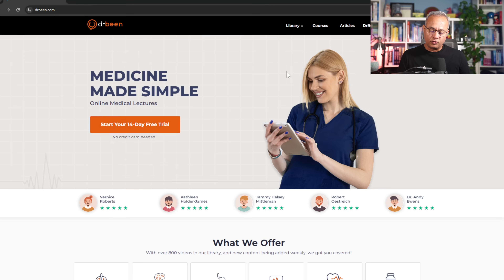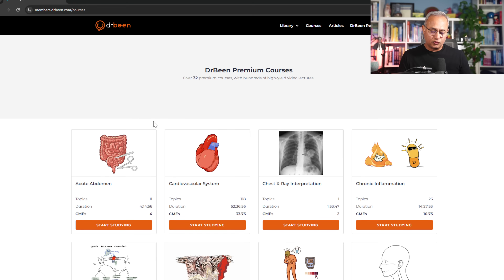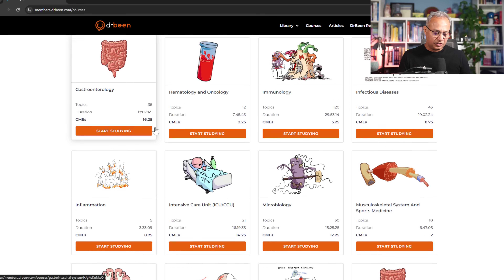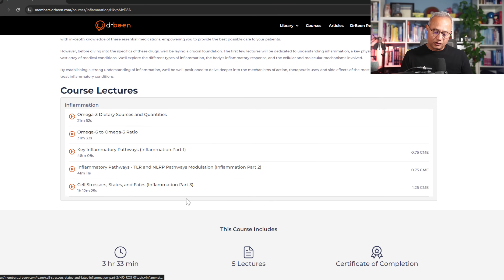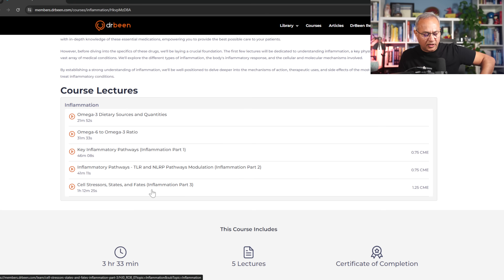All of these pathways and their recordings are going on drbean.com. If you go to Courses in the header, then scroll down to Inflammation, you will find all of the inflammatory pathways and their modulators — those videos and lectures — starting to appear there. You can see omega-3, omega-3 ratios, key inflammatory pathways, Toll-like receptor pathway, NLRP pathway, and cell stresses — state and fates — already there.